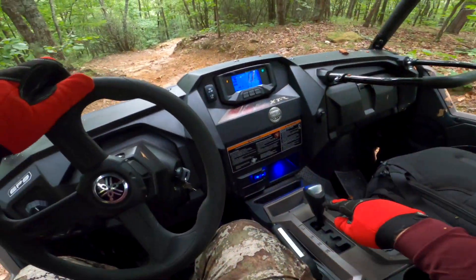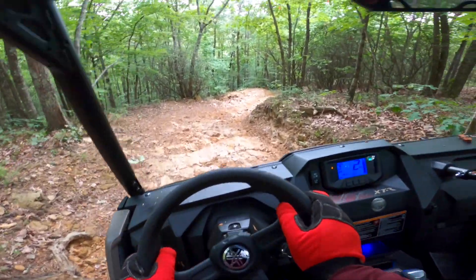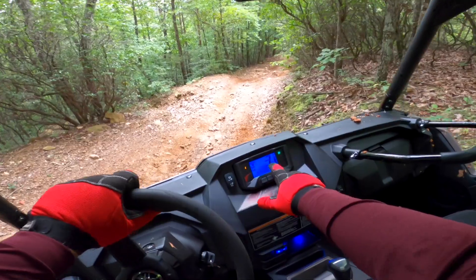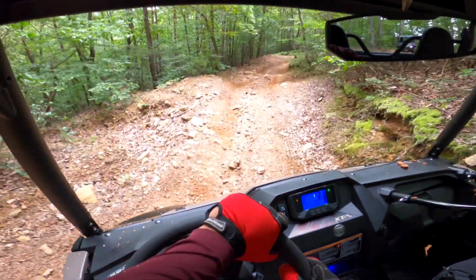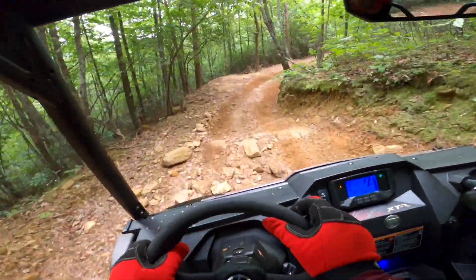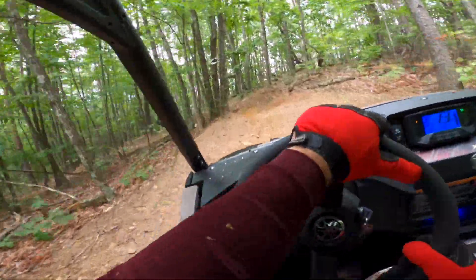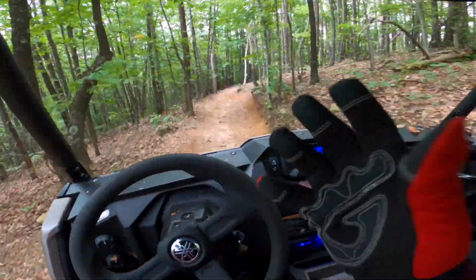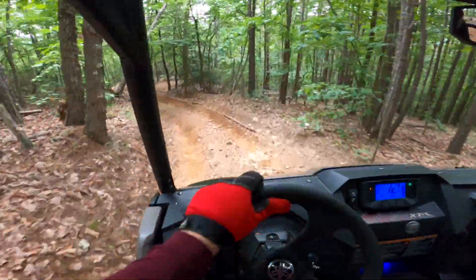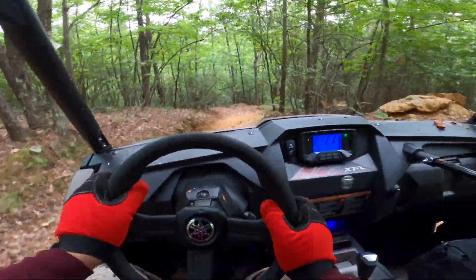I'm in low range now, coming down this steep hill. My feet are off the pedals — this is pure engine braking. We're going zero, two, three miles per hour. The engine braking is incredibly aggressive in low range, which for coming down steep grades is nice. You want that slow-speed control and you can get it. Still in low range, the speed picks up real nice too — you get that real nice low-end torque. It's pretty hard to complain about the power delivery out of this thousand. Smooth, predictable power. Lots of power. The power plant is not an issue.